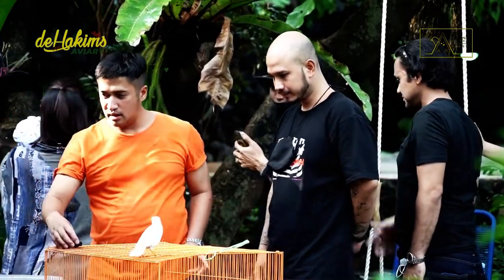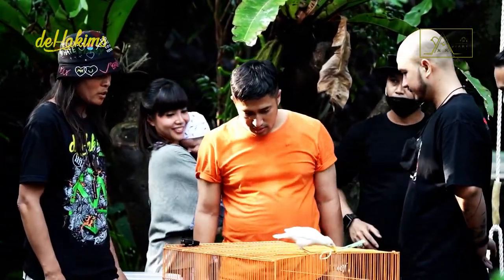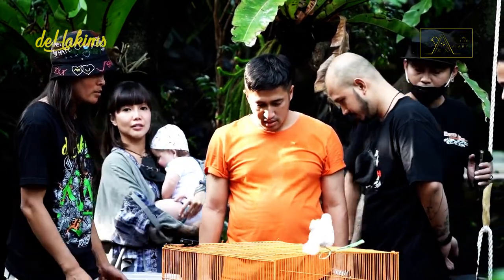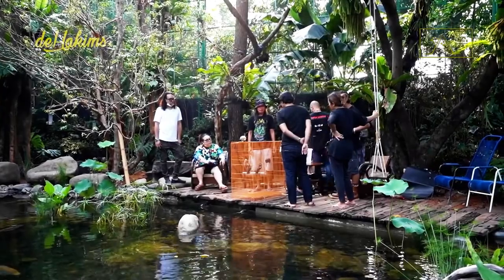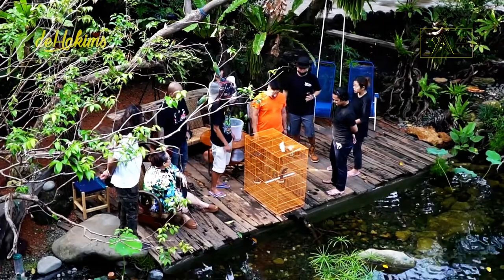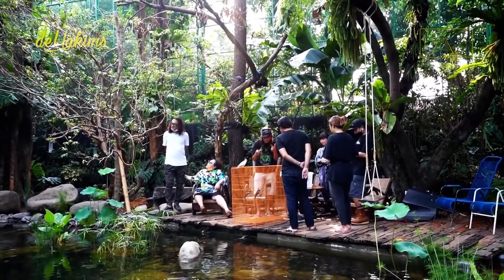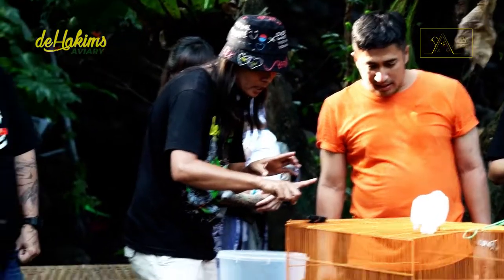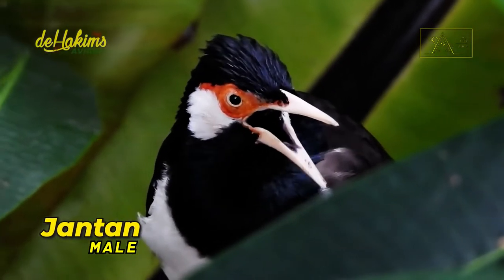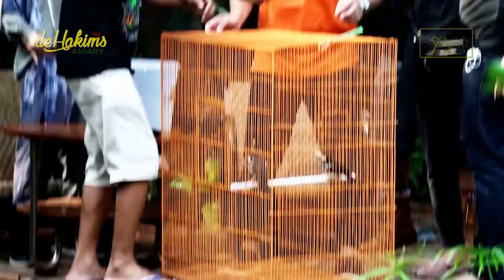Conpeo explains: "It is the Javan Pied Starling — they come from Java. They are extinct in the wild, no longer found in nature, but there are thousands of them kept by breeders. This is a pair." The difference between male and female can be seen in the orange color around the eyes: the orange in males is lighter, while it is slightly faded in females. "All right, let's release them."